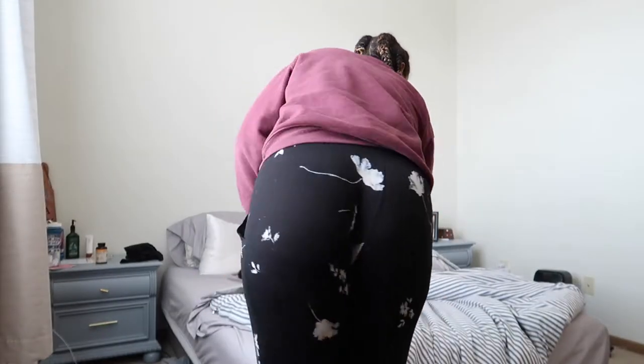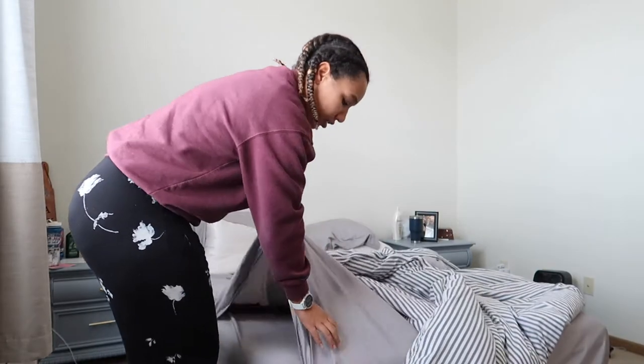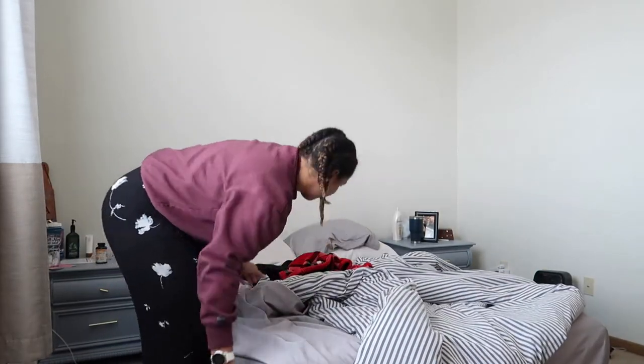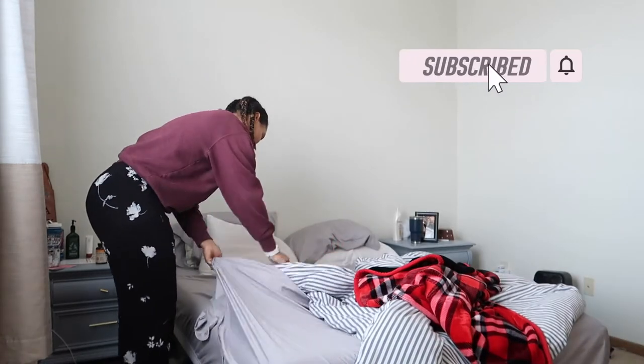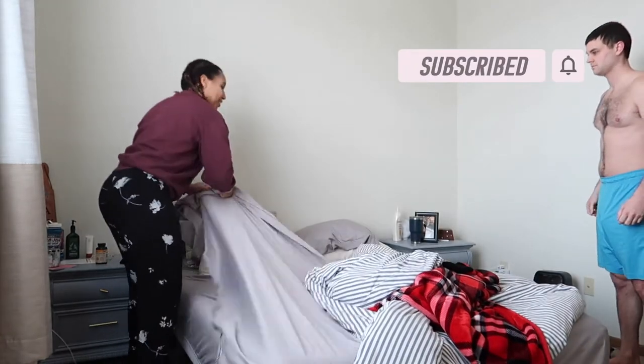Do you have clothes on in there? Babe, are you wearing clothes? Oh good. I was asking if you're wearing clothes because I have the camera on.